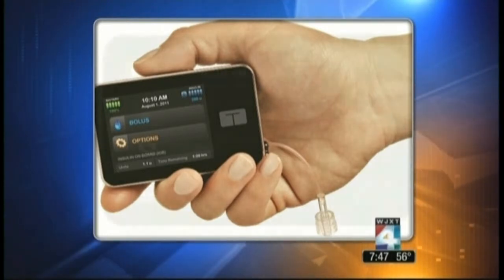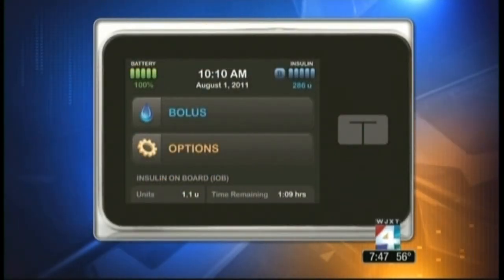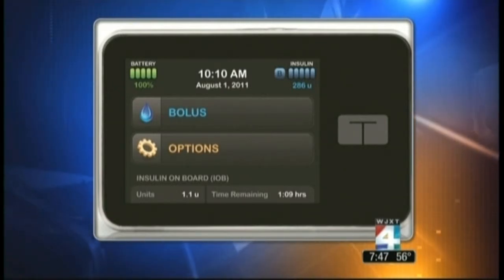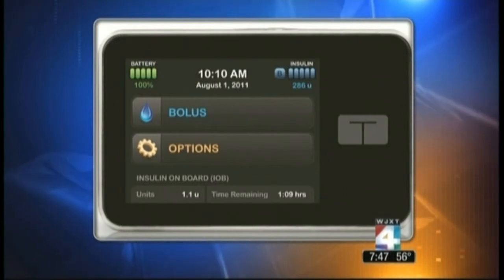Is their diabetes well-controlled? Are their sugars too high? Are there low sugars? That's the other concern — whether the sugars are too low. For parents whose child has diabetes, when they're out of your sight you really get nervous, wondering whether your child is taking care of their blood sugar.